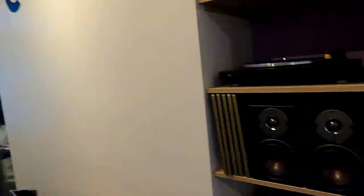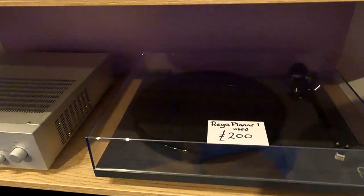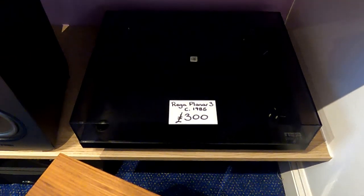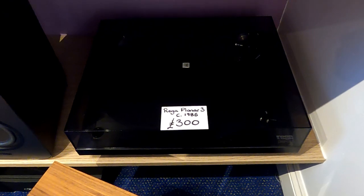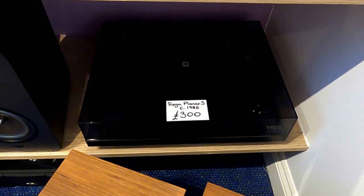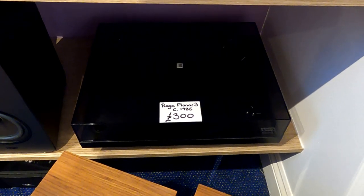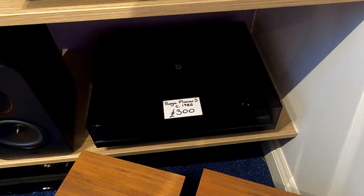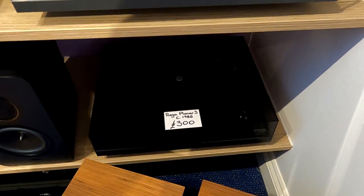I've actually got quite a few bits of trade-in and second-hand stuff at the moment. I've got a Planar 1 for a couple of hundred pounds, and I've got a reasonably early Planar 3 which I've totally refurbished — about a year ago: new cartridge, new belts, new components on the board internally. Really good condition. It's probably an '85 or '86 model. You can't really tell looking at it — it doesn't look new, but it doesn't look 30-odd years old either. So that's available.